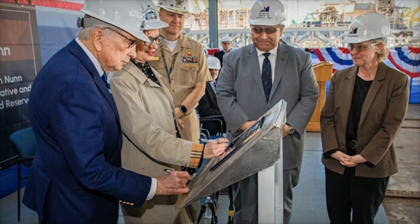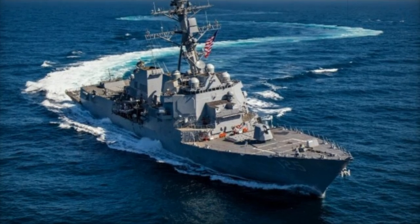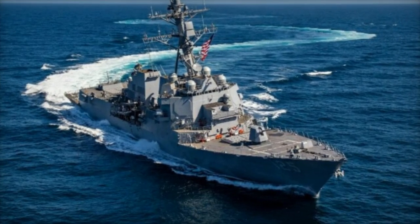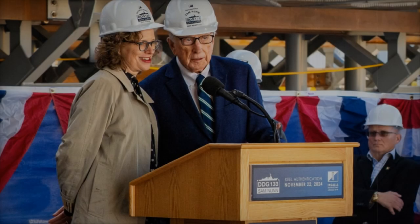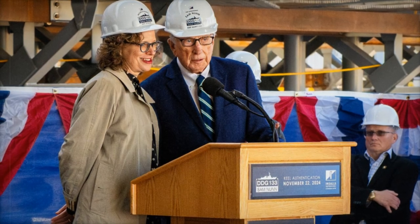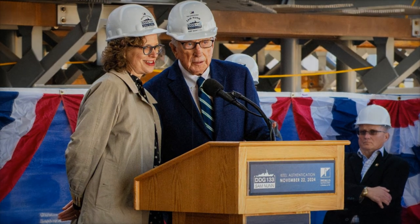As the future USS Sam Nunn, DDG-133, enters its next phase of construction, the significance of this new addition to the fleet cannot be overstated. The continued development and deployment of Arleigh Burke-class destroyers exemplifies the U.S. Navy's commitment to maintaining a strategic edge in an increasingly complex global security environment.